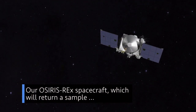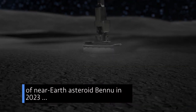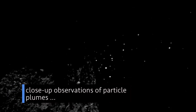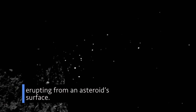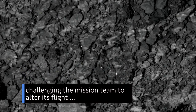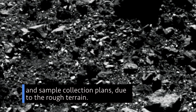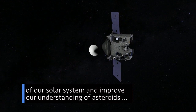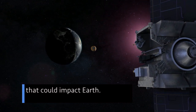Our OSIRIS-REx spacecraft, which will return a sample of near-Earth asteroid Bennu in 2023, has seen particle plumes erupting from Bennu — the first-ever close-up observations of particle plumes erupting from an asteroid's surface. The spacecraft has also discovered Bennu's surface is more rugged than expected, challenging the mission team to alter its flight and sample collection plans. The OSIRIS-REx mission could help us learn more about the origins of our solar system and improve our understanding of asteroids that could impact Earth.